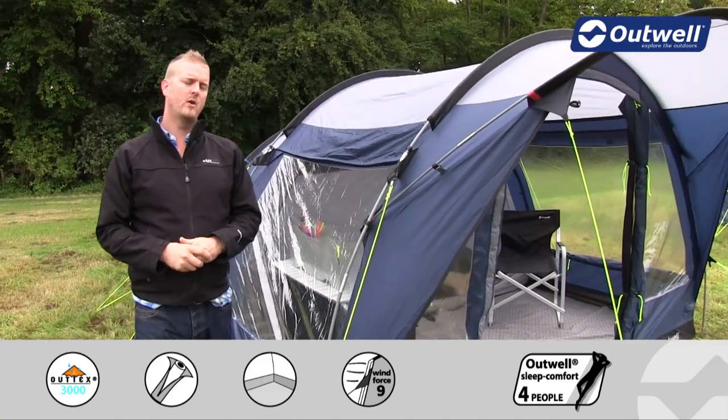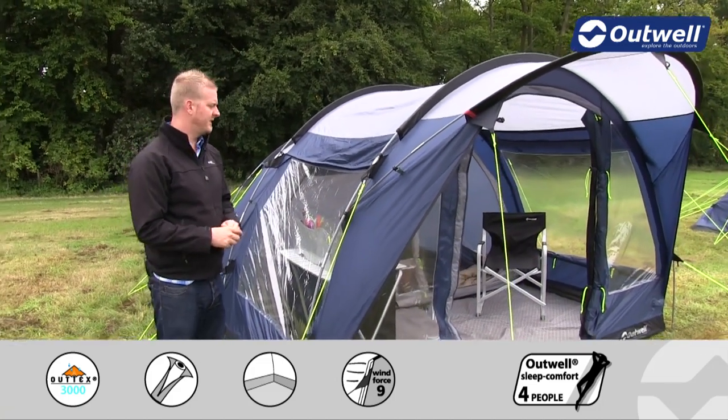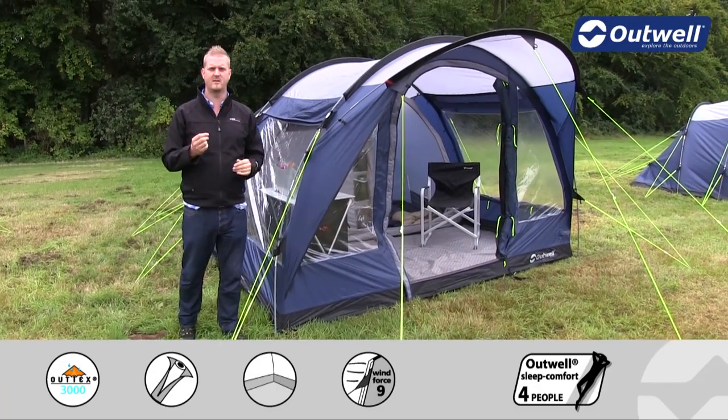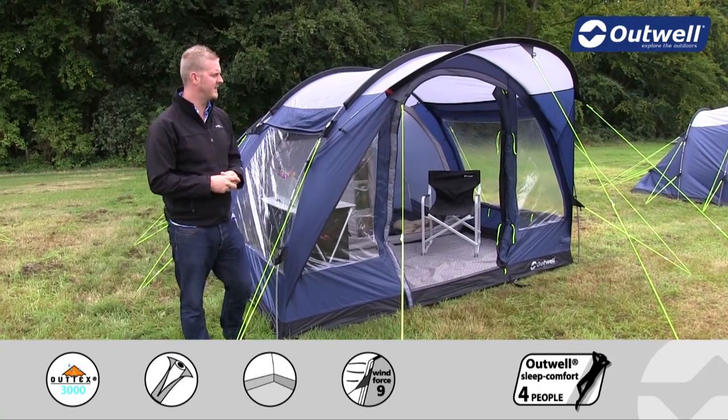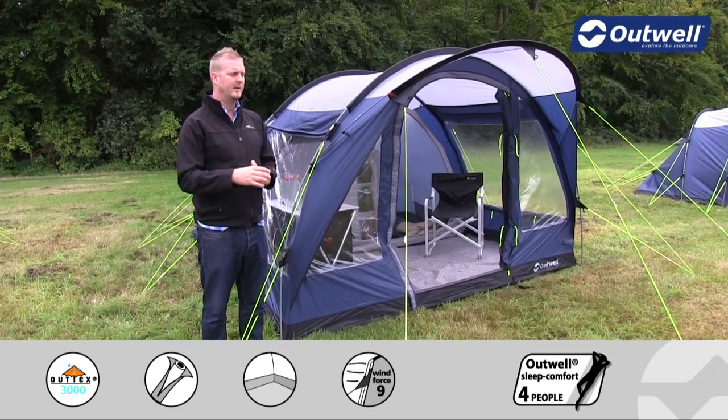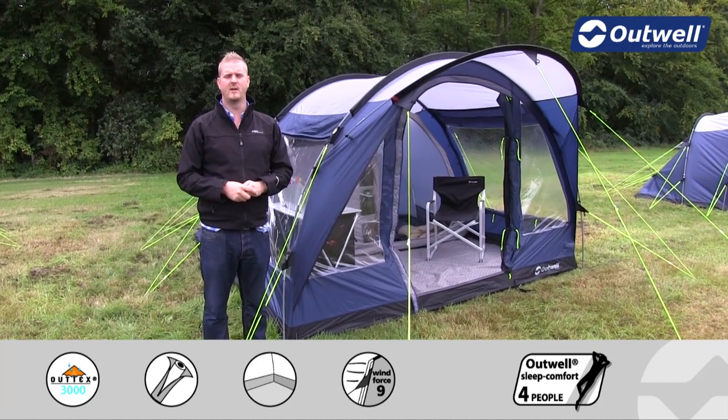There are a few optional extras available for this tent, including a footprint to go under the groundsheet and a carpet for the inside area to add a little luxury feel. There's also an extension available for those who might want a bit of extra space on the outside.